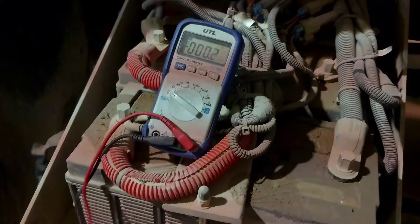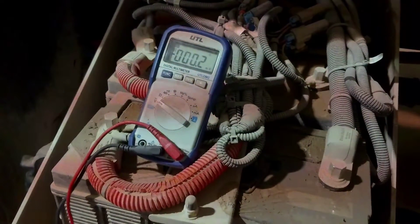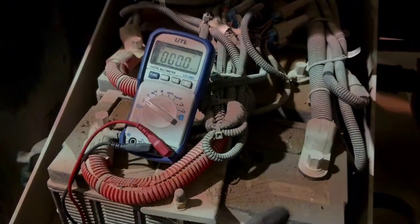Alright, here's an important demonstration of why keeping your batteries clean is so important. If you look on top of the battery you can see it's wet, there's dirt.